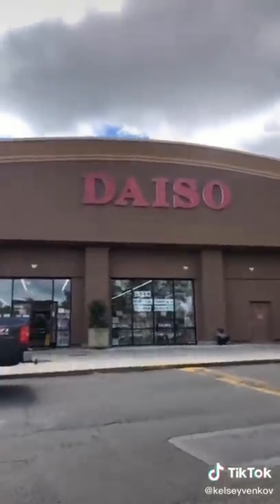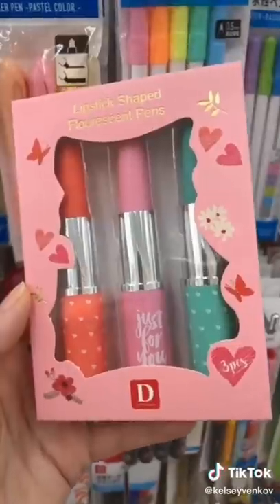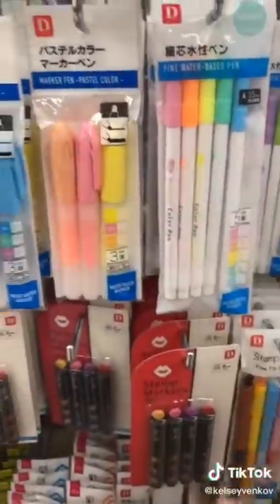I'm going to take you into Daiso, which is the Japanese dollar store, and show you some products that you need to have. Let's go! It's like the dollar store, but a little bit more unique. I love their pen selection, especially these lipstick ones.